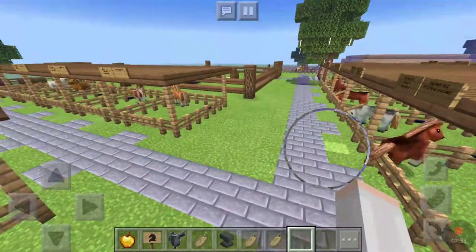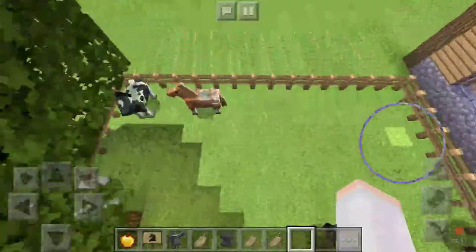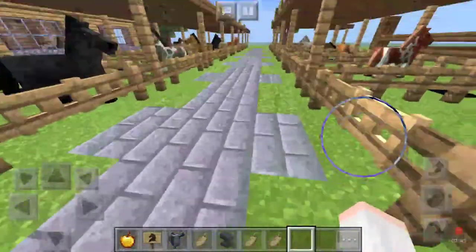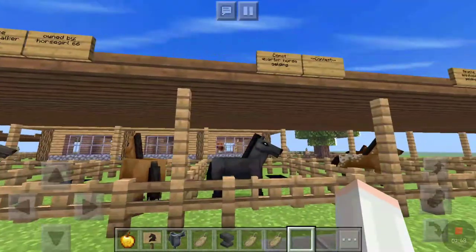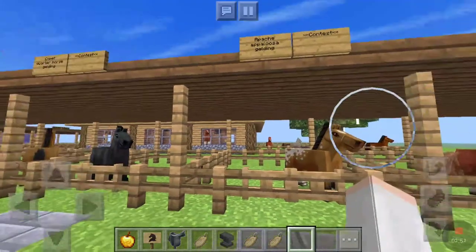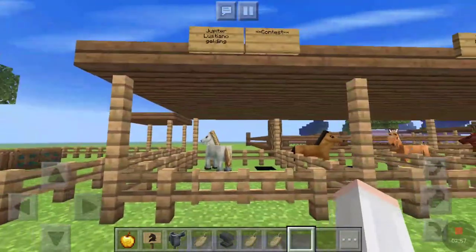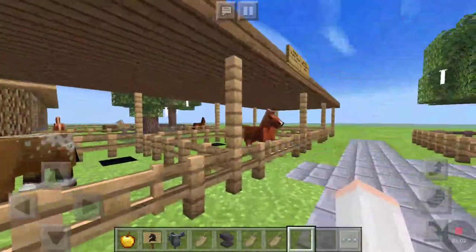And then we moved a few of the horses that were in this paddock over here into stalls, because it was starting to get a little too crowded and I had extra stalls. So we moved Apache, Jupiter, and Patchy.